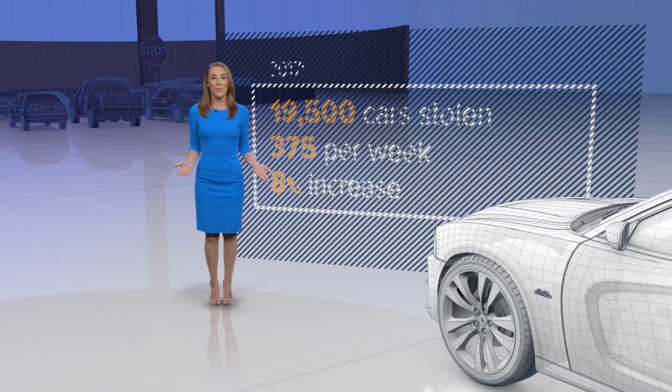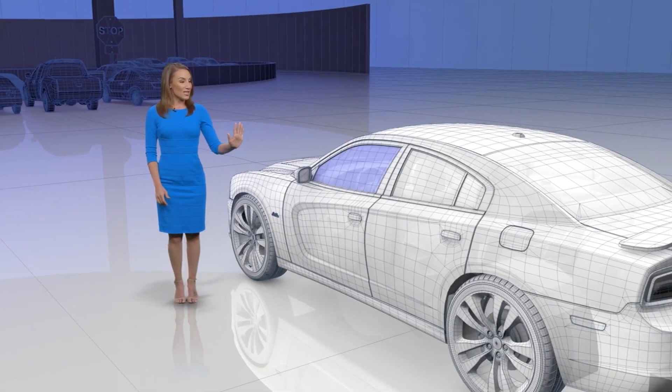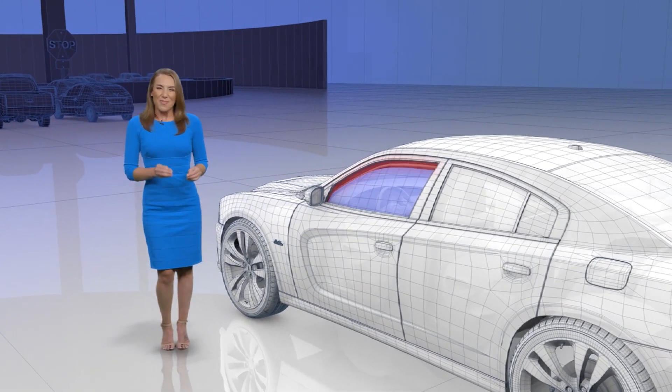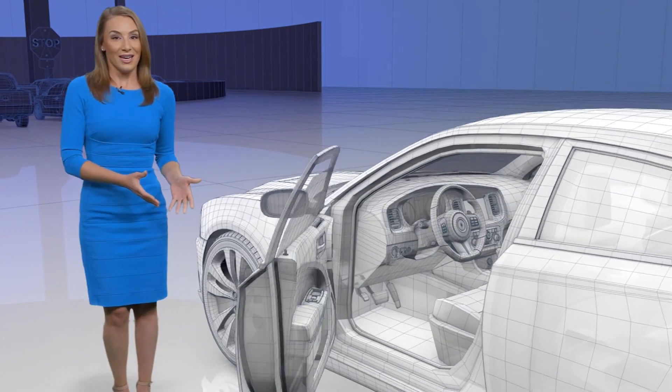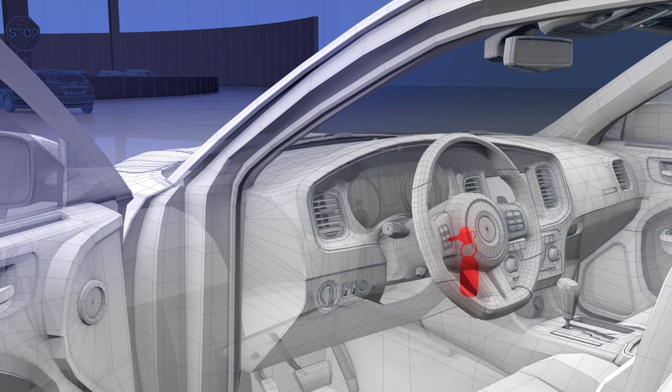Sometimes it doesn't even take a dramatic break-in for you to get your car stolen or at least burglarized. If a window is even a little bit cracked, in just seconds thieves can jiggle it off its track and make enough room to stick their arm inside and unlock. And once they're inside — did you leave your keys in there? A lot of people do, and the dangers there are obvious.